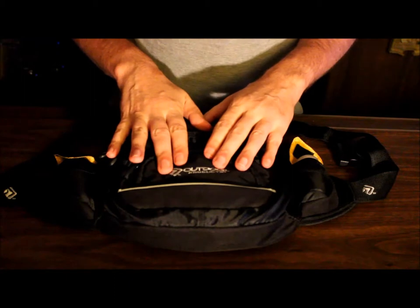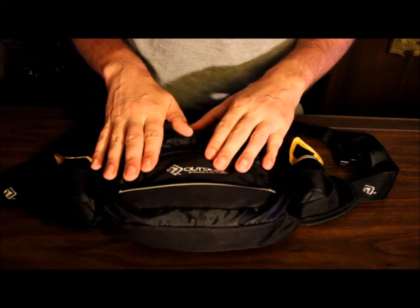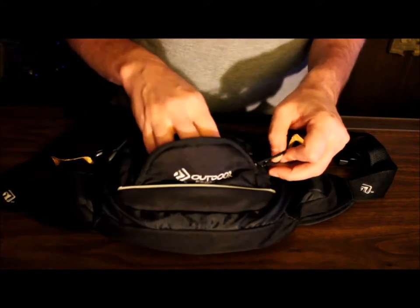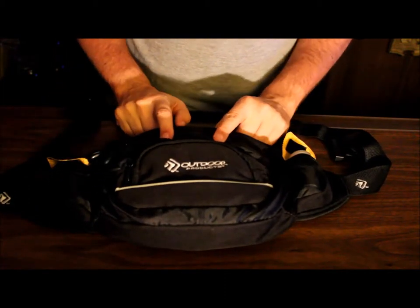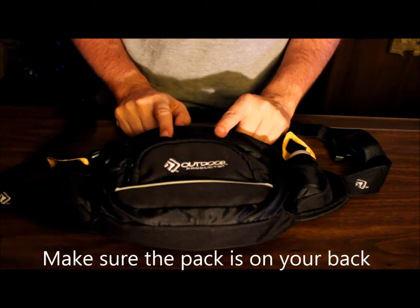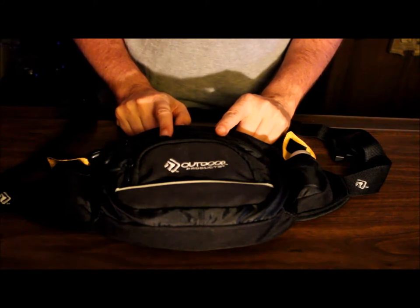In the front compartment I have my key and some ID in case something happens to me. The middle one I use for my cell phone, which is great in case I need to call somebody, and also my GPS because I'm always tracking my route — how many miles I've gone, how fast I'm going. I absolutely love some of those apps, and I'll talk about one of them in a later video.